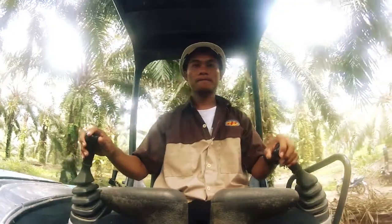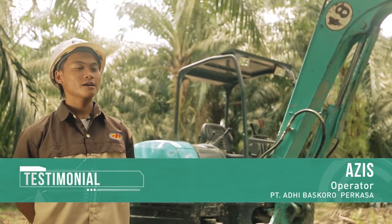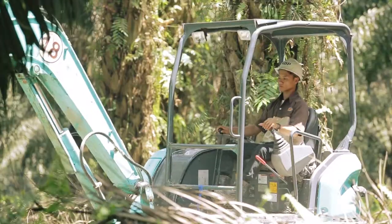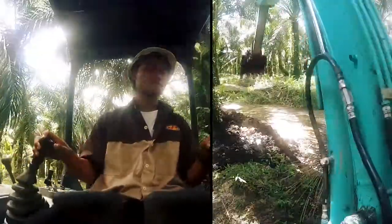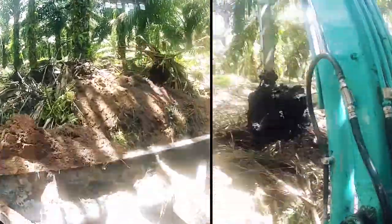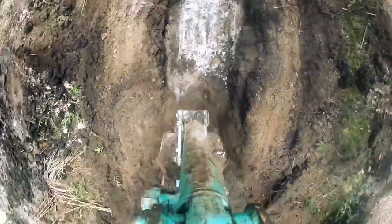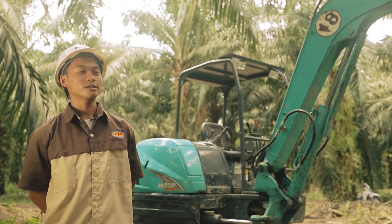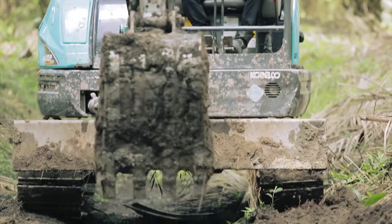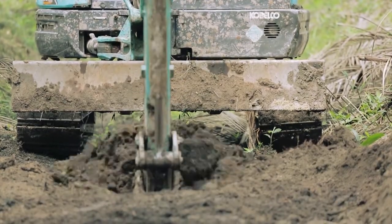Nama saya Ajis dari PT Adibas Koro Prakasa, jabatan saya sebagai operator Kobelco SK50P. Pengoperasian SK50P sangat enak, mudah, ringan. Handlenya, stick-sticknya enak, tracknya cepat, dan tidak mudah masuk angin.